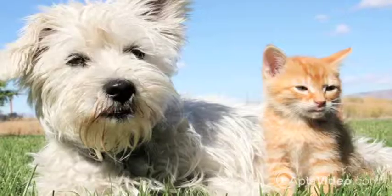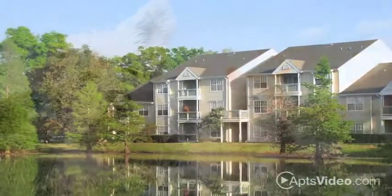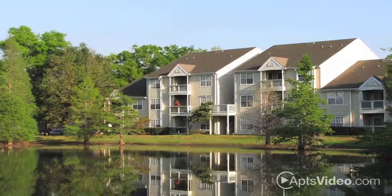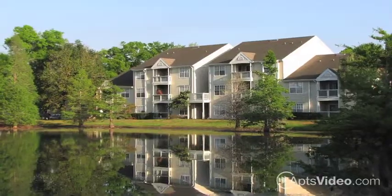Pets are part of the family at Oak Forest, so please ask about our pet policy. Our community offers beautiful, mature trees along the lakeshore and plenty of places for you to explore.